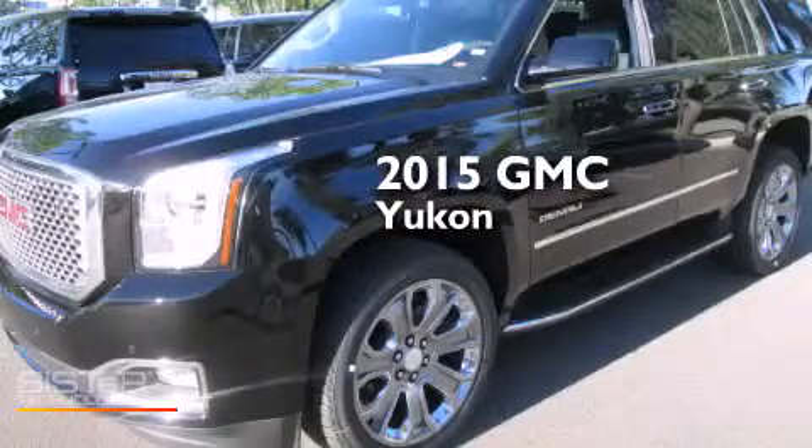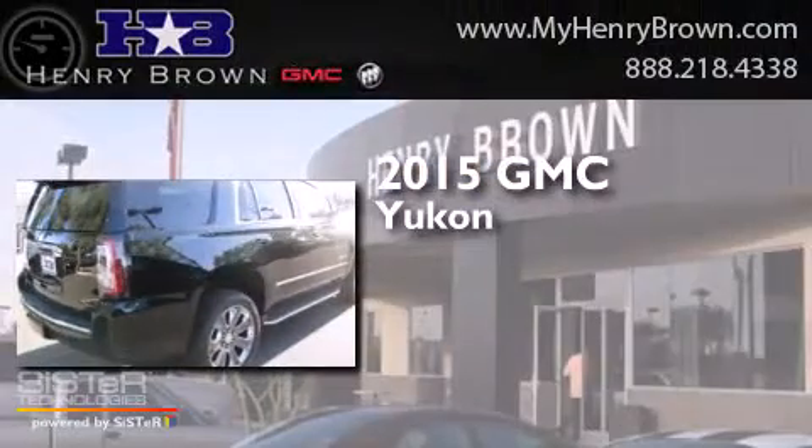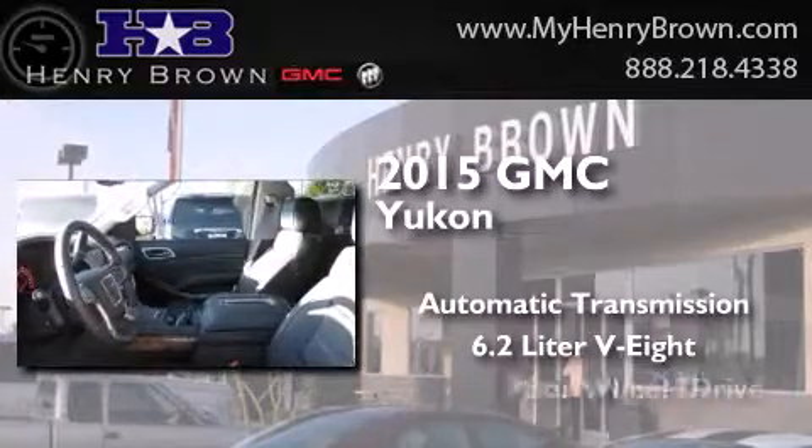This is a brand-new 2015 GMC Yukon. This SUV has an automatic transmission, a 6.2-liter V8, and 4-wheel drive.